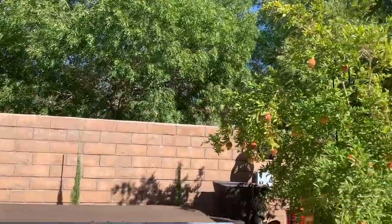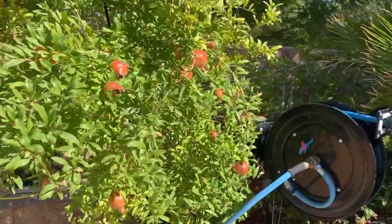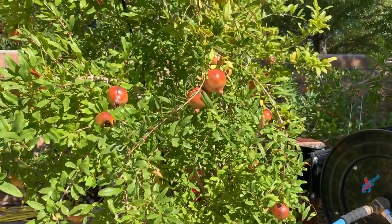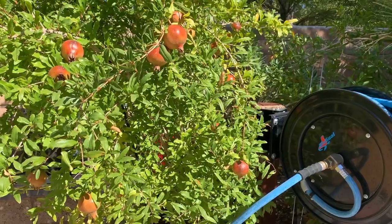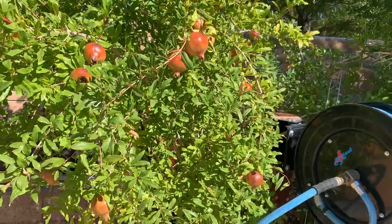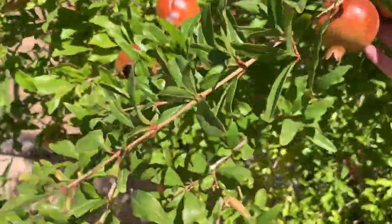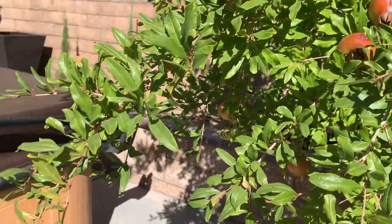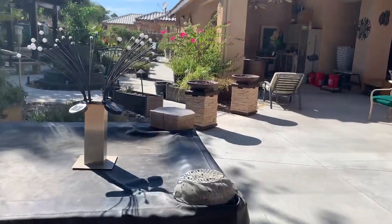I don't have a whole lot to say, I just thought I'd show some of my pomegranates because I've got a lot of them and they're turning a pretty red color. Last year they were like a brown, not a very pretty color, but these are gorgeous. I'm happy with those — not the bright red they have at Disneyland, but I wonder if they paint those.